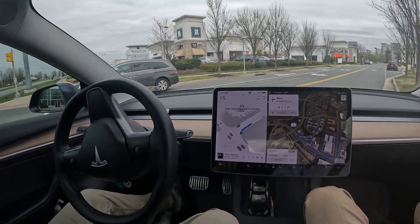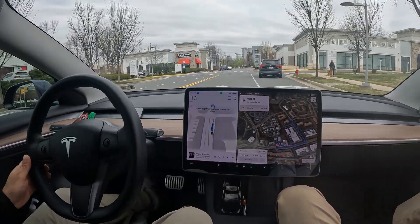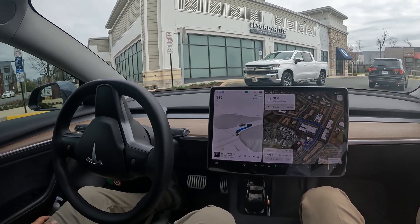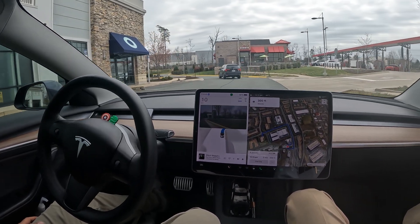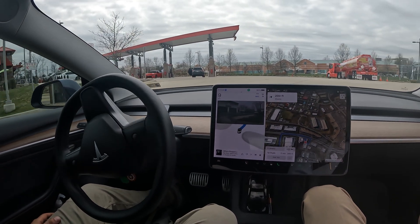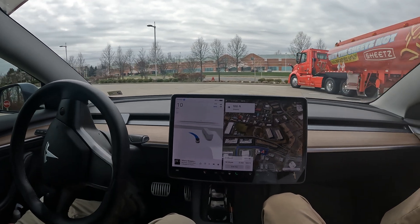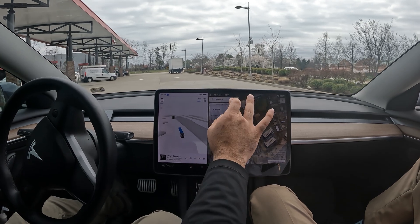Look — now there's someone in front of me blocking the entrance. It was about to go around him but he started moving, then it just followed him. Perfect, really nice job. Now it looks like it might just go around. I don't think Teslas know what to do in gas stations, so I'm not sure if it has any data on what to do here, but let's see.